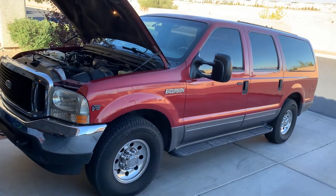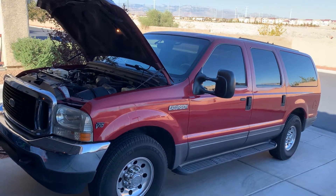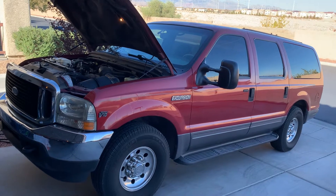Here's my 2001 Ford Excursion V10, 6.8 liter, 153,000 miles. It is two-wheel drive XLT.